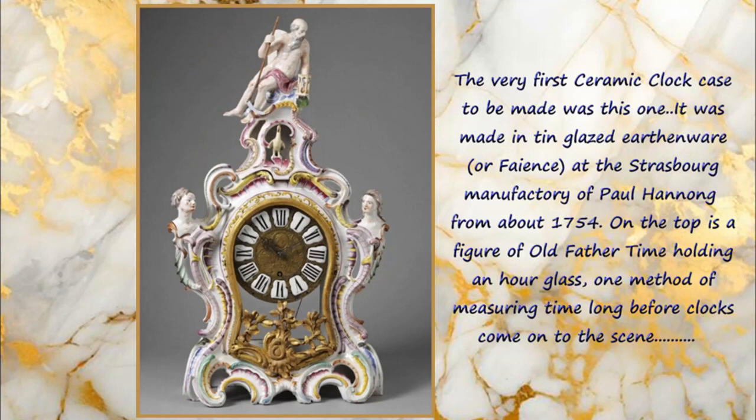The very first ceramic clock case to be made was this one. It was made in tin-glazed earthenware or faience at the Strasbourg manufactory of Paul Hanon from about 1754. On the top is a figure of old Father Time holding an hourglass — one method of measuring time long before clocks came onto the scene.